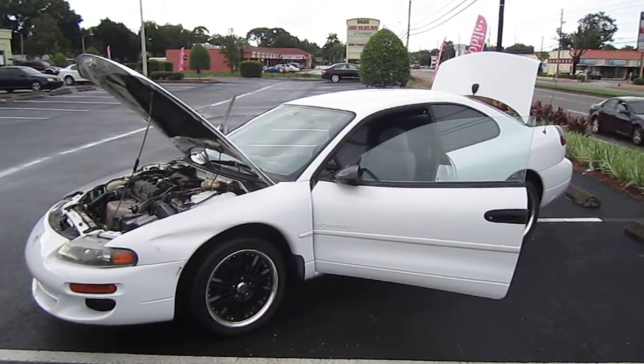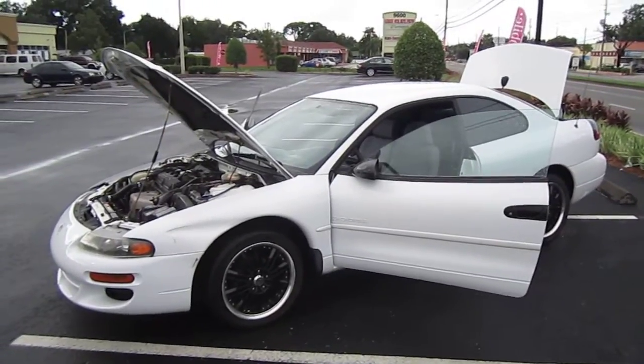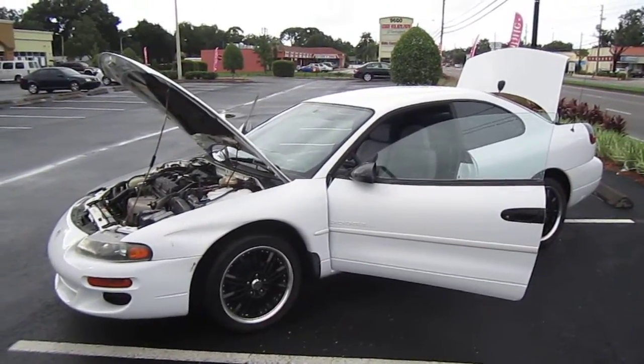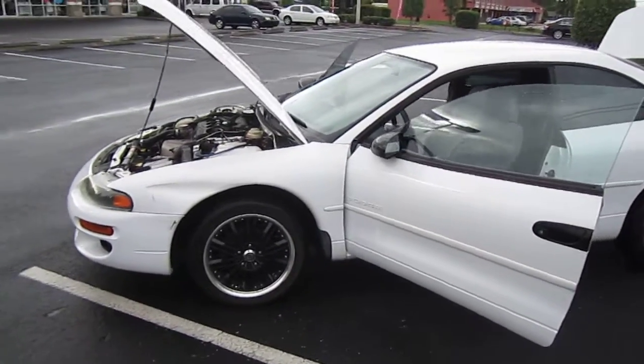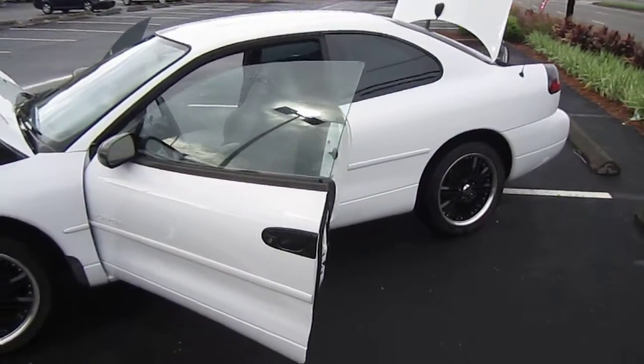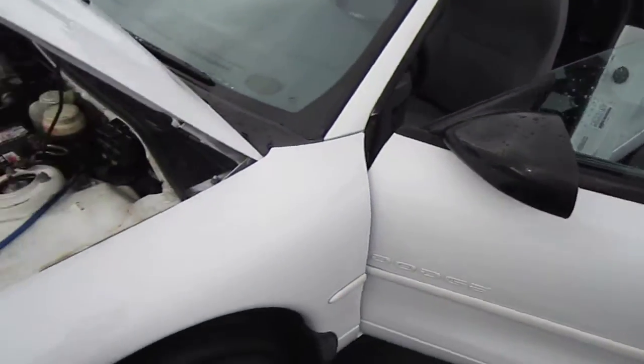Good afternoon YouTube. Here's Nick from Meticulous Motors again, and here for sale today is a very nice trade-in — a 1997 Dodge Avenger. It's a nice two-door coupe in pretty good shape with decent mileage, just an all-around pretty nice clean car for the year.